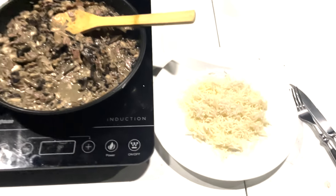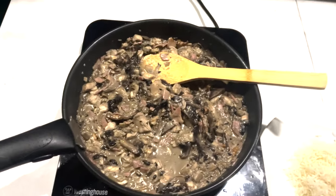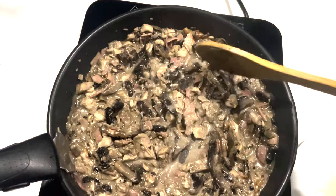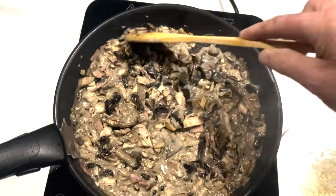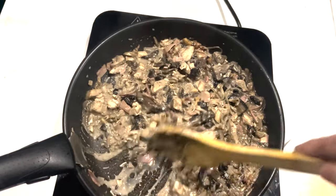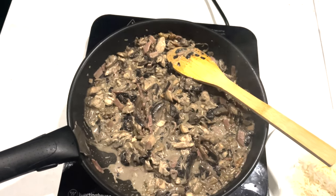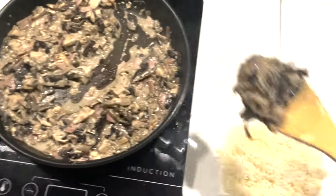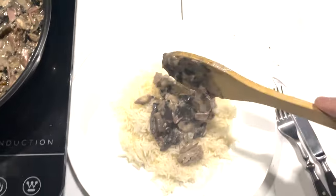So what have we got for dinner tonight? Well for me, some basmati rice, nice and fluffy, and cooked on the induction cooker today is some onion, garlic, heap of mushrooms - Joy doesn't like mushrooms, that's why I'm doing it outside - some chicken, we had some ham left over in the fridge, a little bit of sour cream left over, and some fresh cream in there.